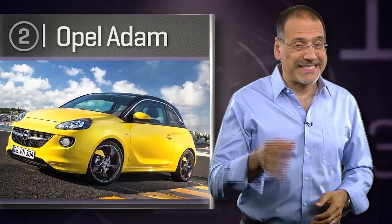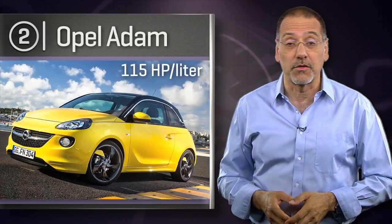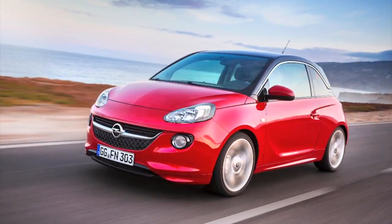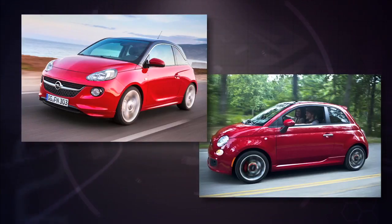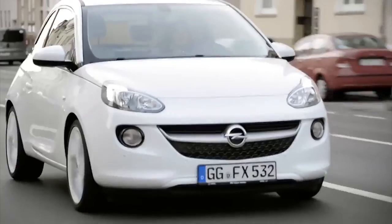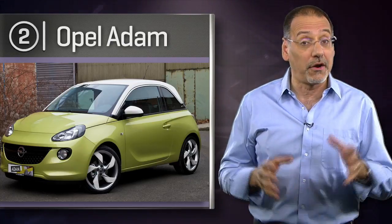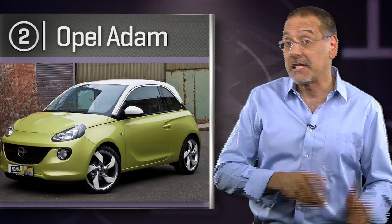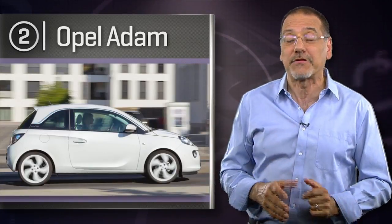Number two is the 2014 Opel Adam — 115 horsepower per liter. US viewers may not know it, but it's a hot-looking alternative to a Fiat 500, made by the Opel division of General Motors. Its one-liter three uses high compression, direct injection, and a turbo to break the three-digit mark at 115 horsepower per liter. On-demand oil and water pumps are some of its other tricks to sip fuel and preserve three-cylinder miserliness.